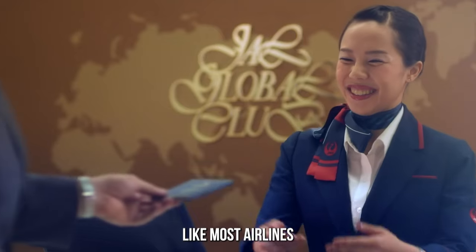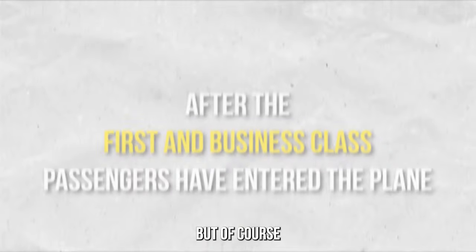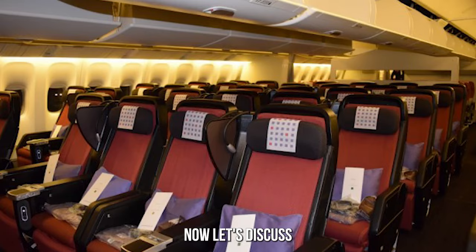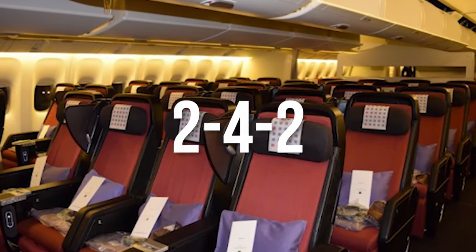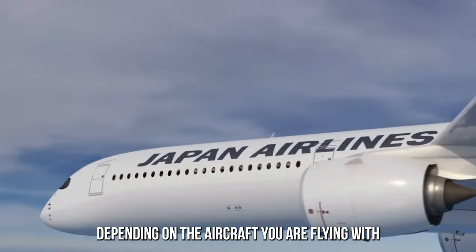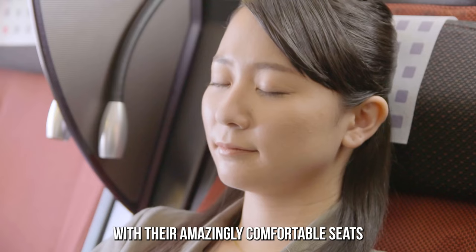Like most airlines, Japan Airlines Premium Economy passengers also get priority boarding, but of course after the first and business class passengers have entered the plane. Now let's discuss the seating. You can expect a 2-4-2 or 2-3-2 seating configuration depending on the aircraft you are flying with.